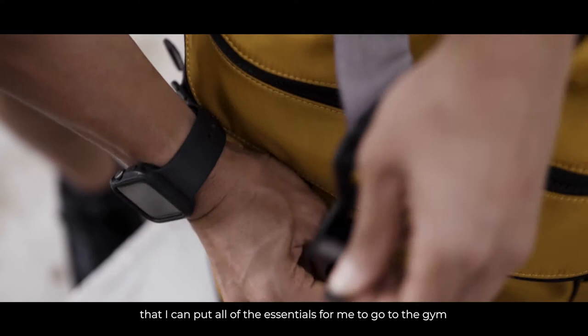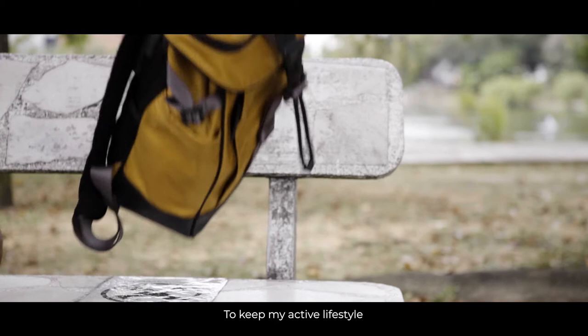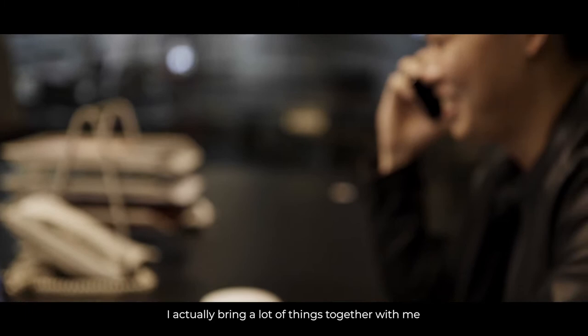I keep the gym quite open. I can say almost every day. The bag is very convenient — I can put all of the essentials for me to go to the gym: my wallet, power banks, earbuds, my water bottle, and just one go to keep my active lifestyle.